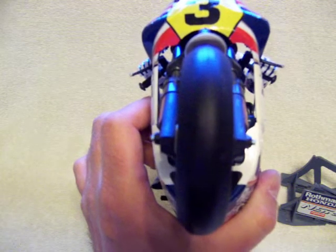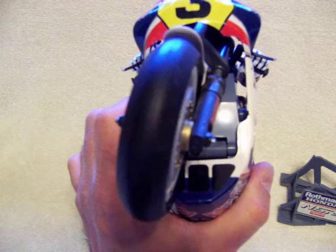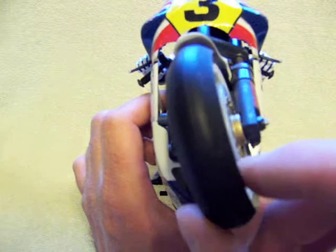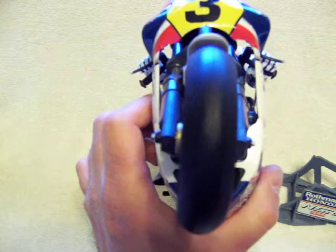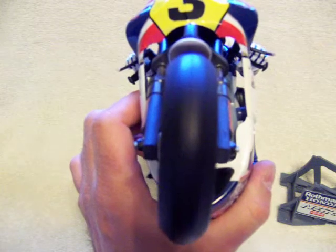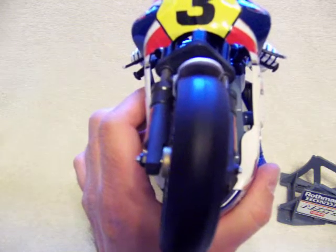We're back. This gives you an idea how the steering works — watch the video. It's able to pivot left and right, and also it can oscillate on that axis too. So with the combination of the heavy front wheel, which acts like a gyroscope like a real motorcycle, and the steering, you get the leaning effect and the realistic appearance of the bike leaning with the rider. It's really cool.